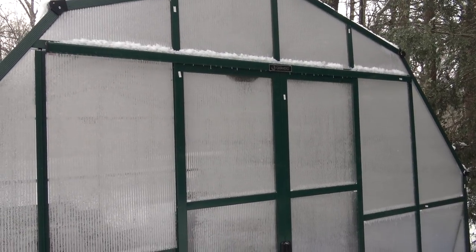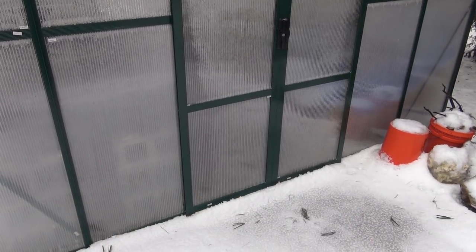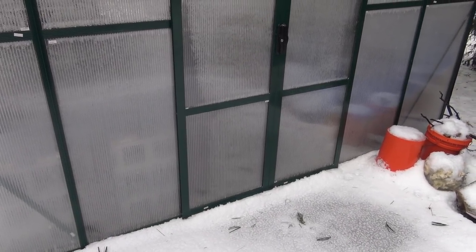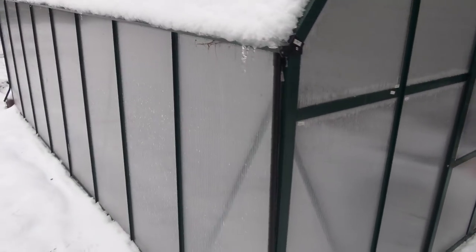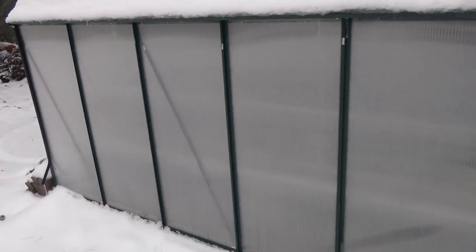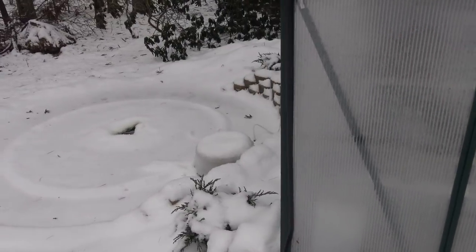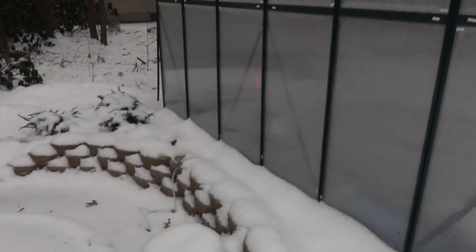It was negative 10 degrees out last night, but it's going to be upwards of 50 degrees later this week. So we'll just wait a couple of days and that will thaw itself out. Greenhouse is doing fine — not a lot going on in there. Obviously nothing is growing. I'm not heating it, so everything is drained out, all the water is drained out, and none of the pumps are on. The only thing running inside the greenhouse is an air pump.